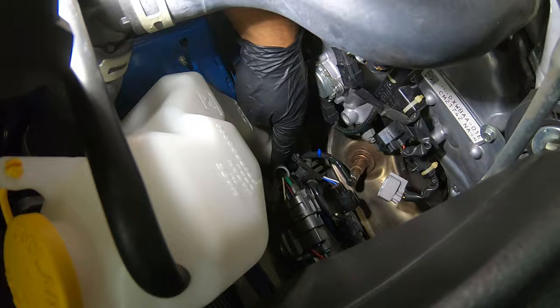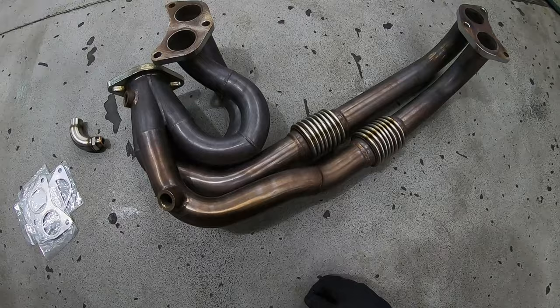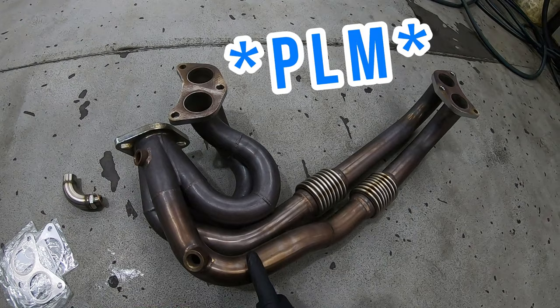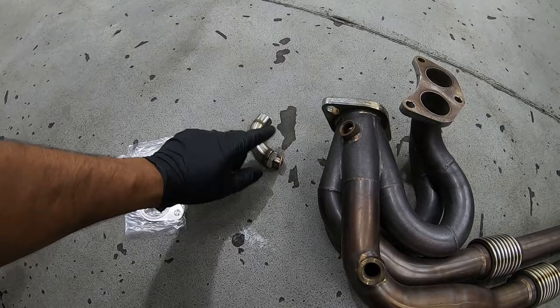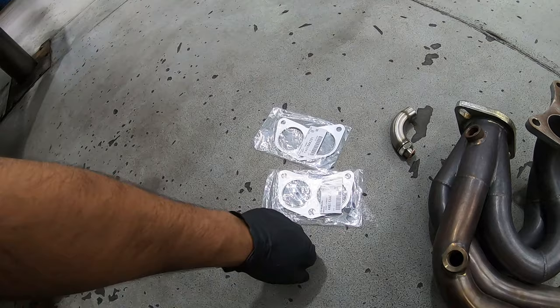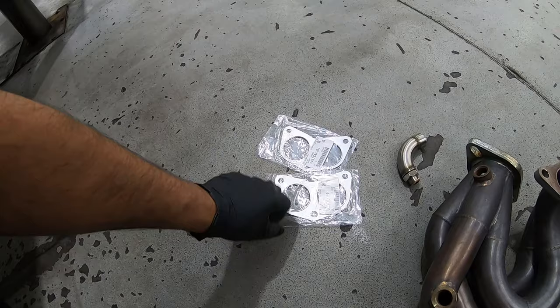Forgot to show you guys the headers - he might have already shown you, but these are the unequal length headers, I think they might be PLM performance - he can correct me if I'm wrong. This is a defouler, which basically tricks the O2 sensors. There might be more to it but I think that's the main purpose - so it doesn't throw a check engine light. And these are OEM gaskets for the headers. Since you're already in there, might as well replace them - you don't want to do the job twice and have an exhaust leak because of worn gaskets.